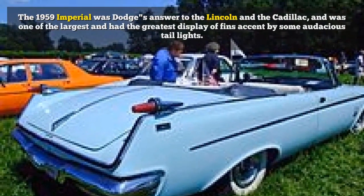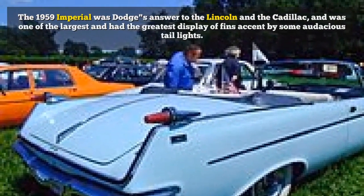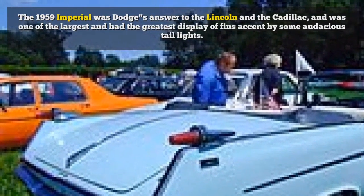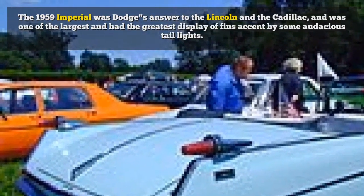The 1959 Imperial was Dodge's answer to the Lincoln and the Cadillac, and was one of the largest, with the greatest display of fins accented by some audacious tail lights.